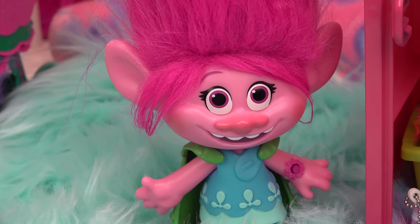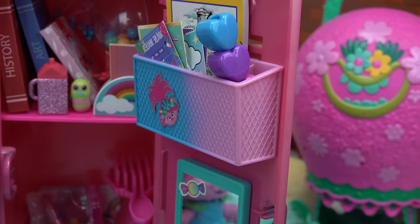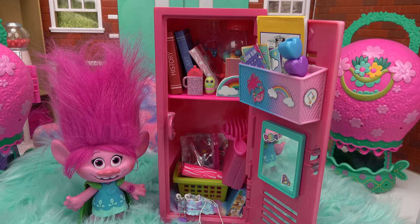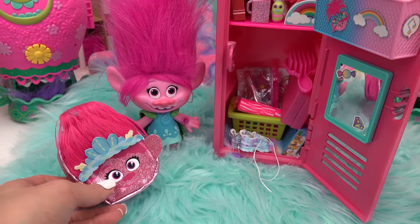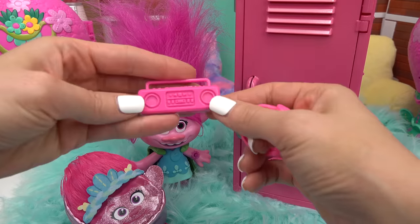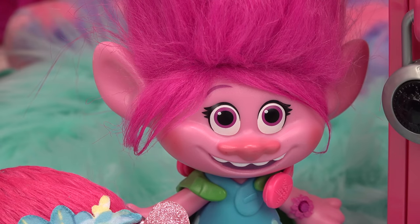Time for decorations! Stickers go on her locker: a Poppy face sticker on the organizer, a rainbow, and a musical note. Her Poppy backpack with troll hair is set next to her. The locker is closed and a lock is put on it. One last thing — Poppy always carries her boombox, and she gets some headphones around her neck. Poppy's locker is all done!